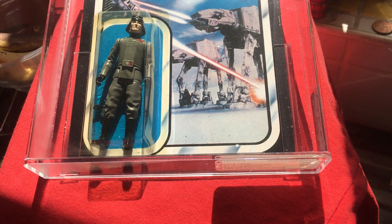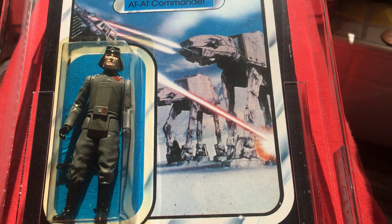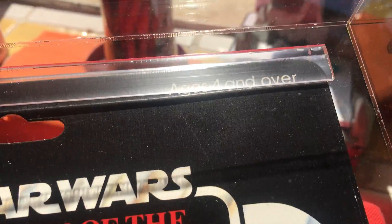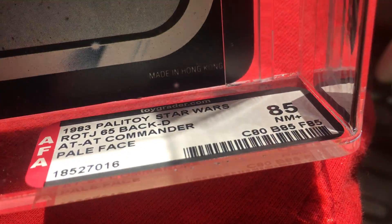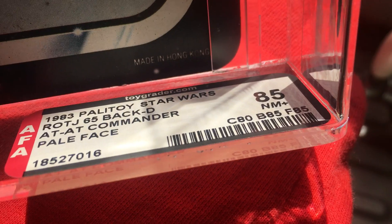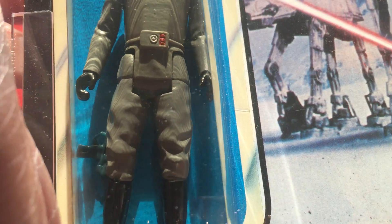A quick look at my graded AFA 85, believed to be Toy Tony 65BATD Attack Commander Paleface variant. I bought this quite a few years ago — it was quite expensive at the time because of the variant variation. The Paleface 1983 Palatoid Star Wars Return of the Jedi 65BATD Attack Commander: card 80, bubble 85, figure 85, overall grade 85.